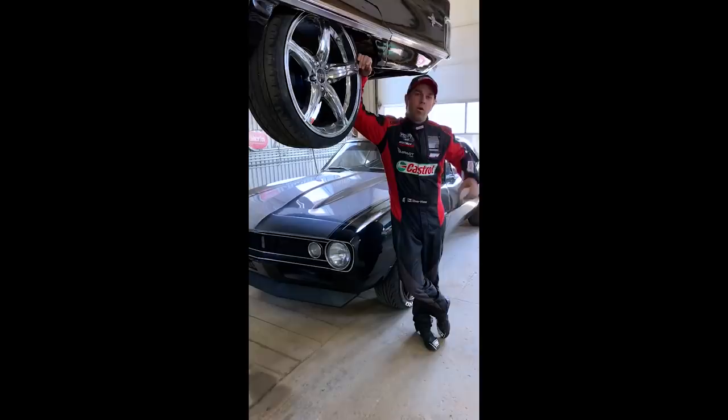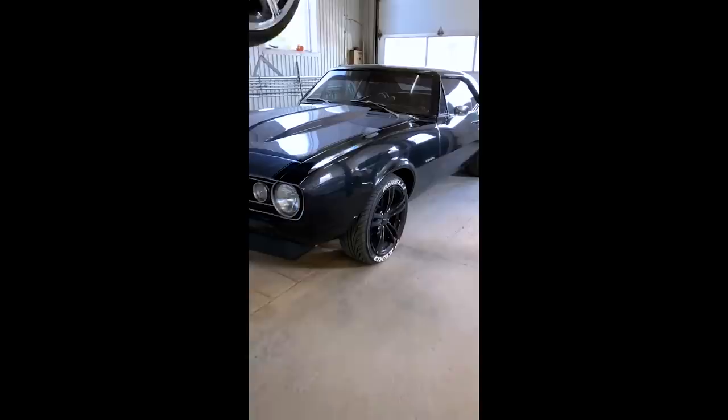When I'm not working on my race car, I also like to work on a few of my classic cars. This one is one of my favorites from my small collection.